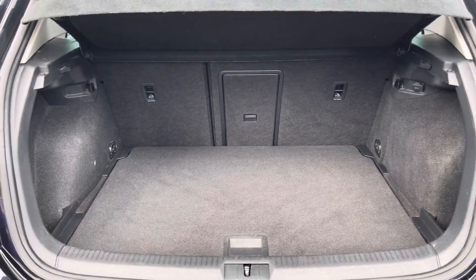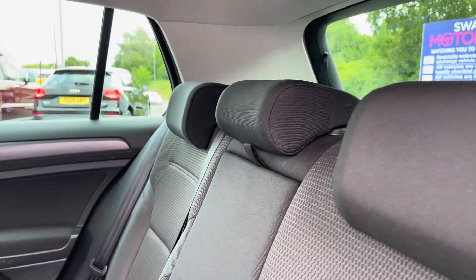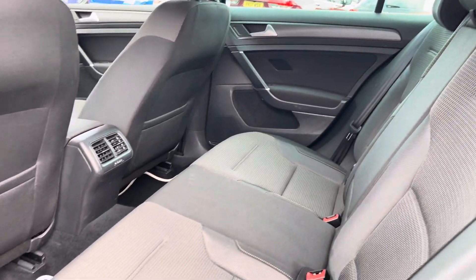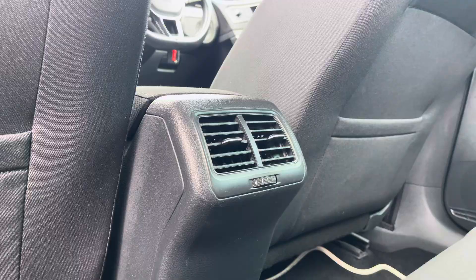Inside the Golf you'll find a nice and spacious boot, perfect for the weekly shopping and much more. Heading into your rear interior, you've got that lovely cloth upholstery that's very comforting for rear passengers. You can also make use of rear ventilation for extra comfort.